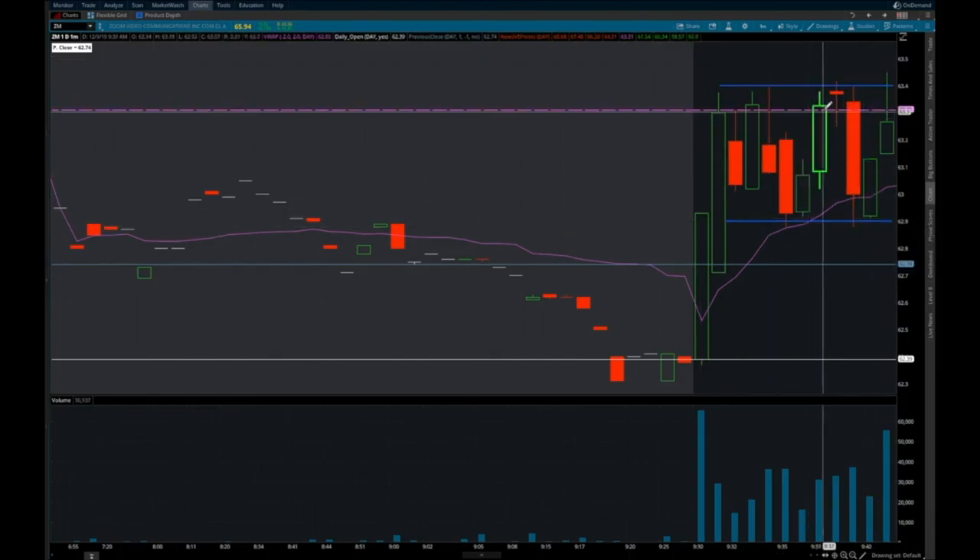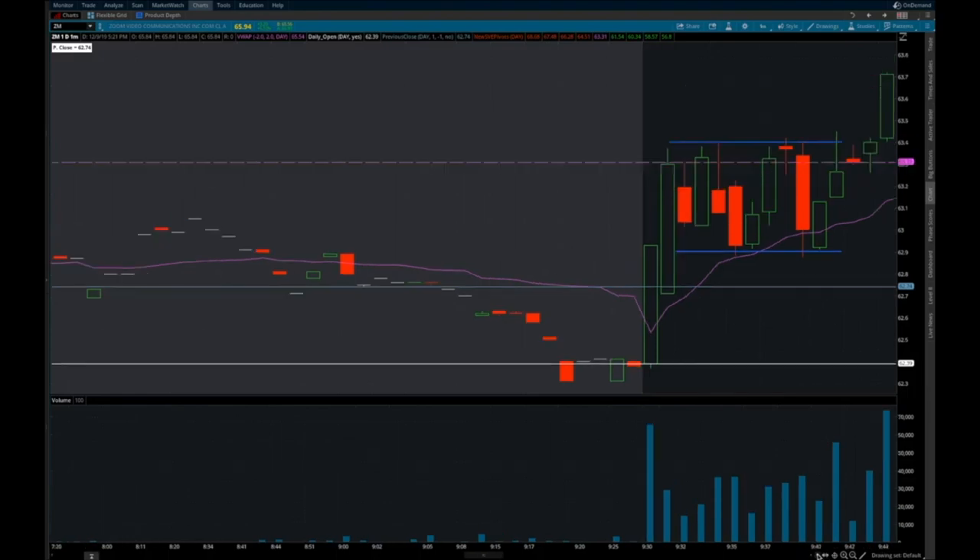This is consolidation. So now guess what happens — you're looking for either the breakdown or the breakout. And in this particular case, you get the breakout.